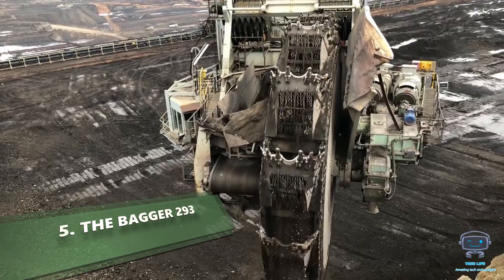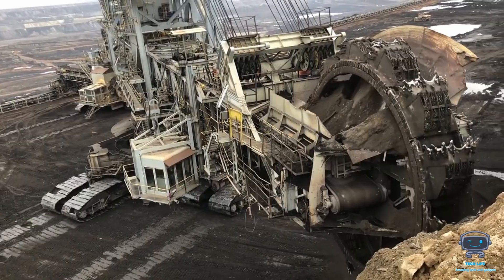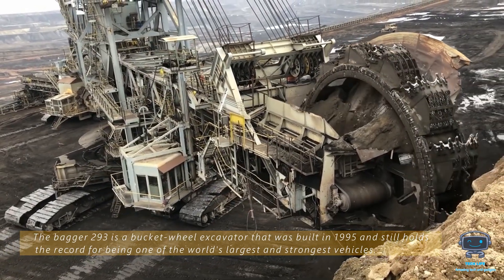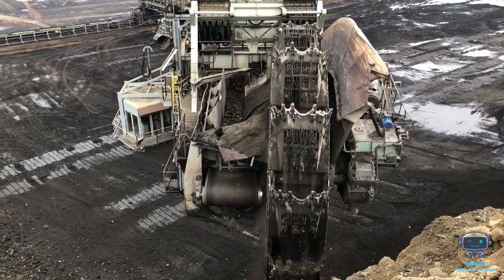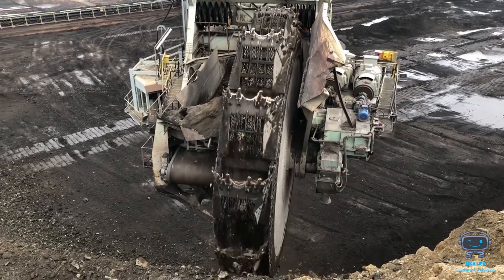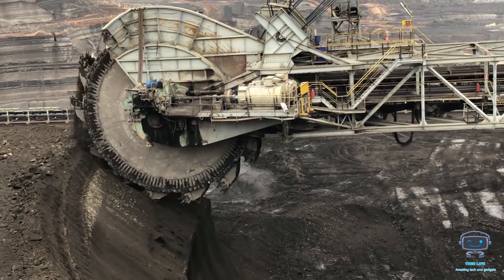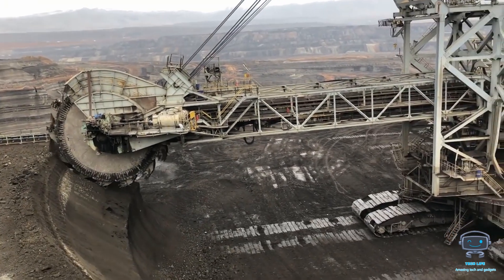The Bagger 293 is a bucket wheel excavator that was built in 1995 and still holds the record for being one of the world's largest and strongest vehicles. It's used to cut and remove waste to expose the deposits beneath at a coal mine near Hambach, Germany, because that mine is among the most productive in the world. A large volume of earth must be moved, and the Bagger 293 is the perfect pick for that job.